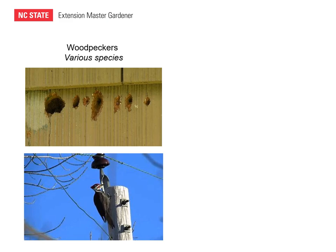Woodpeckers are a migratory, non-game species that are federally protected. They cause problems usually related to building damage, and they can also be annoying because they'll create large sounds due to territorial drumming, especially on metal objects as pictured here.